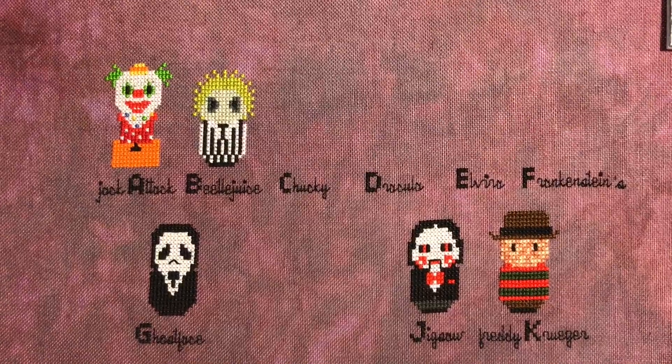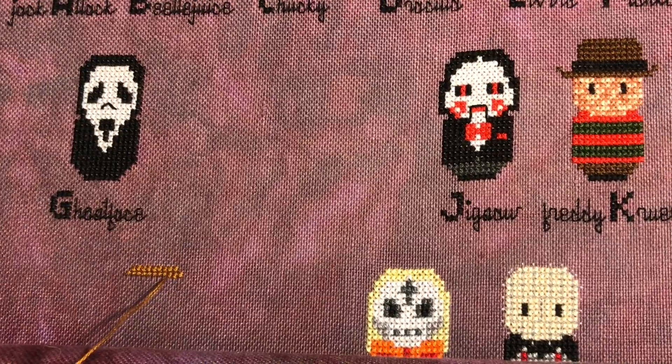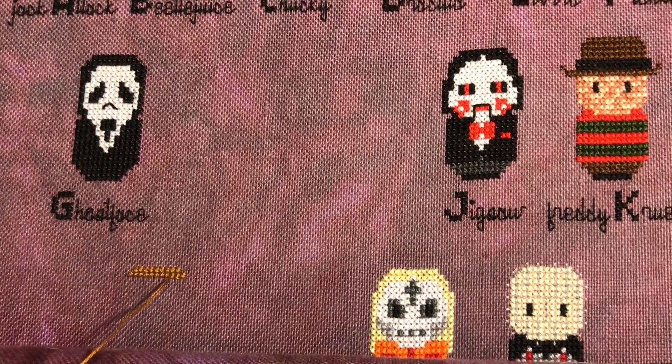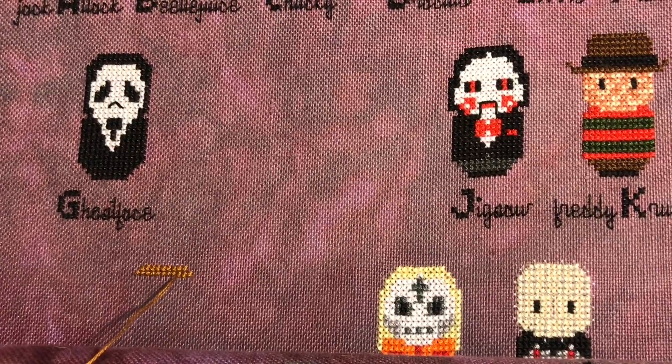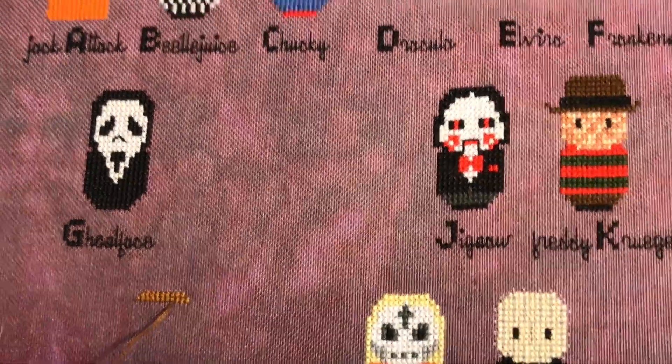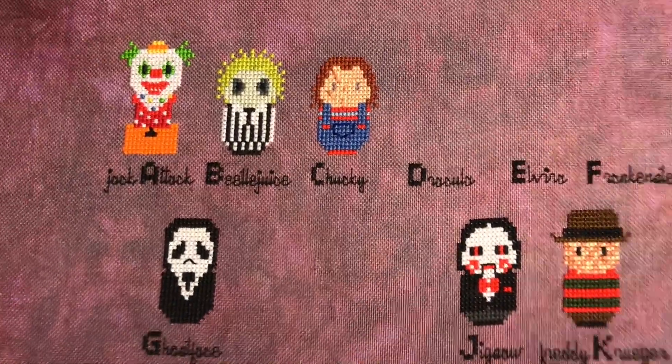So it's about 11 o'clock in the morning and I thought I would pop in and show you guys my progress so far. Chucky is done! How cool.